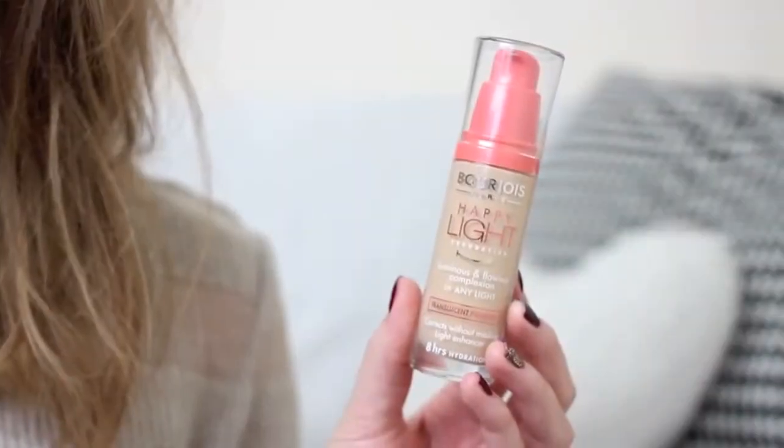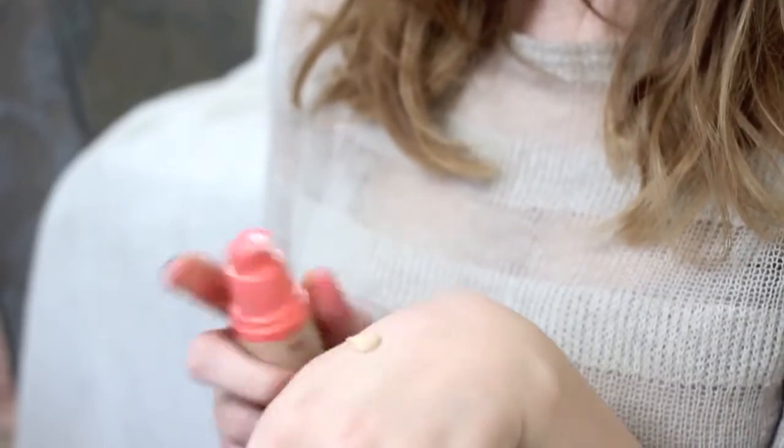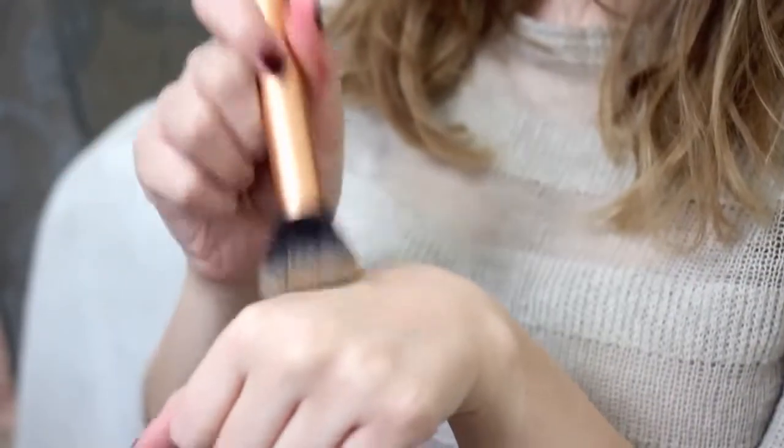I'm going to use a few pumps of the Bourjois Happy Light foundation on a Real Techniques buffing brush. I really like this foundation at the moment — it's quite a nice autumnal one because I don't always want something too glowy. If you're wearing lots of layers and scarves you don't want makeup that rubs off, so this has a nice satiny finish with decent coverage that's really buildable and lasts well throughout the day. It also doubles up as a tinted moisturizer if you use your fingers and blend it in for a sheerer finish.